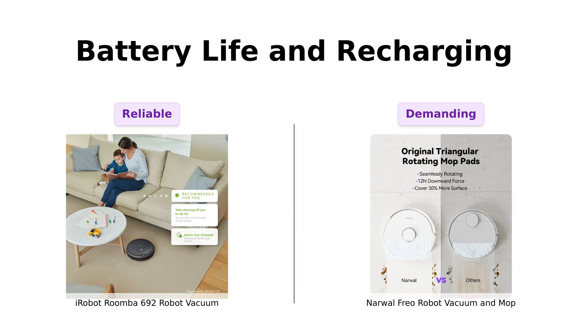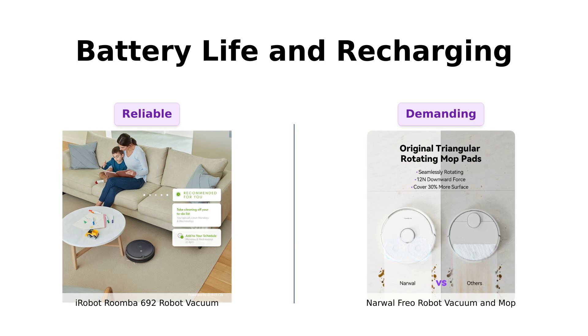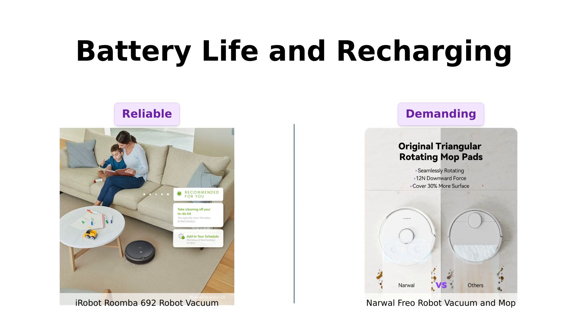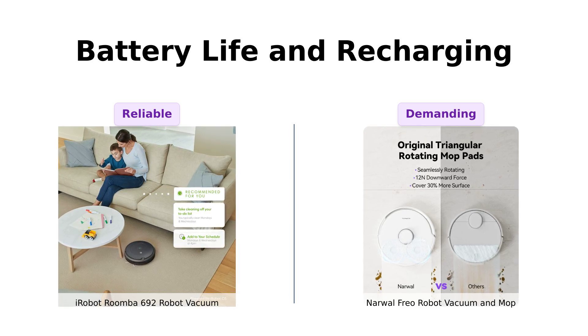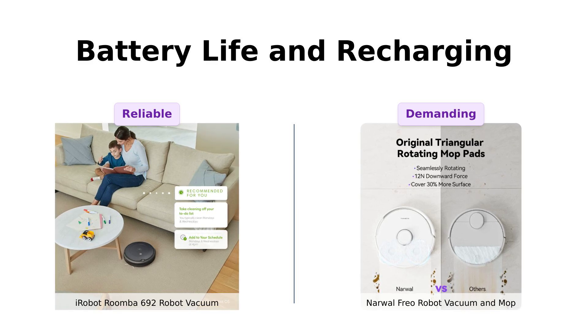It's like a toddler with a built-in nanny. Freo's battery life isn't specified, but with all those bells and whistles, I wouldn't be surprised if it needs a spa day after each cleaning session. At $1,399, let's hope it comes with a free massage chair for you, too.